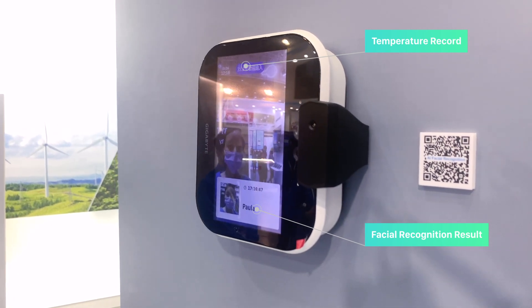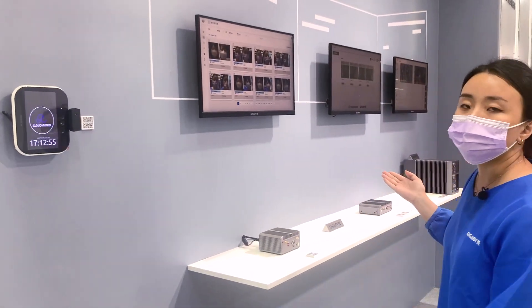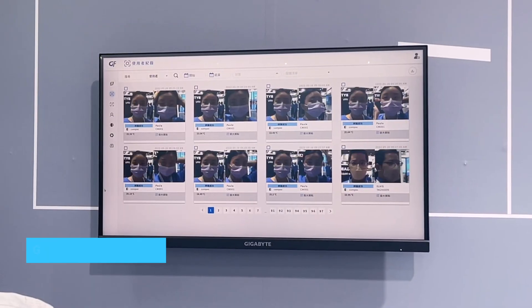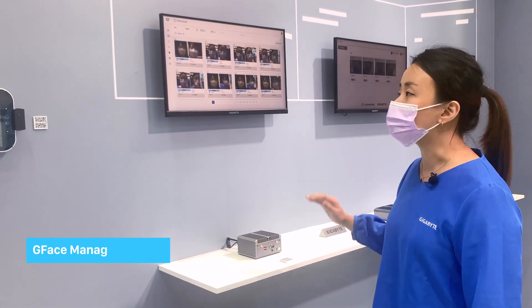Your temperature information and your facial ID are captured at the same time and sent back to our backend system, which is our facial recognition platform called G-Face Manager. Here we keep all your records, your user information, and all the attendance authority you can manage right here.